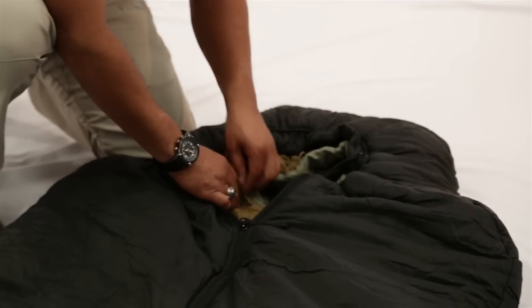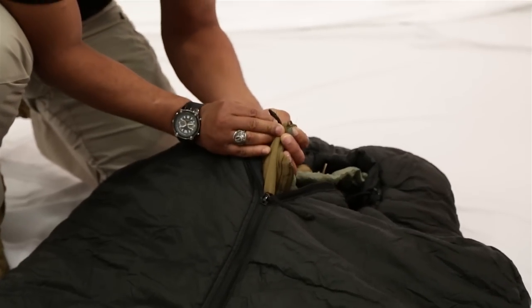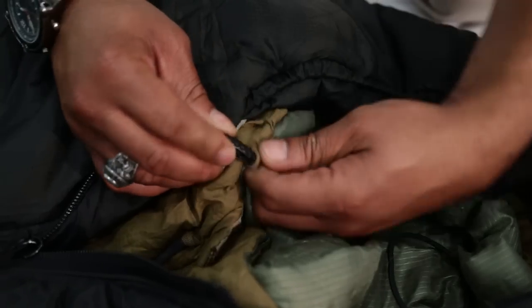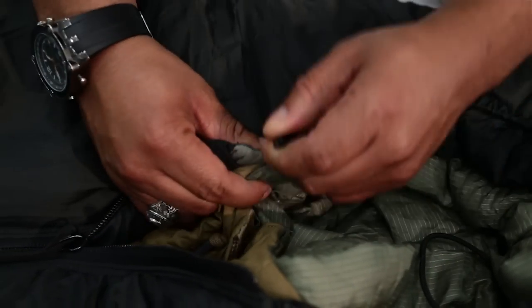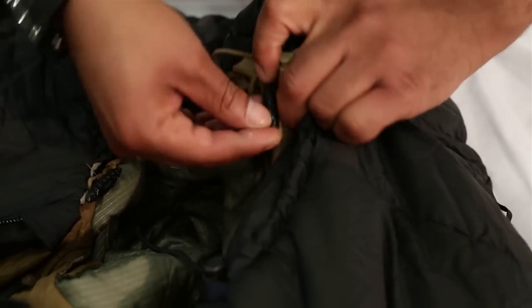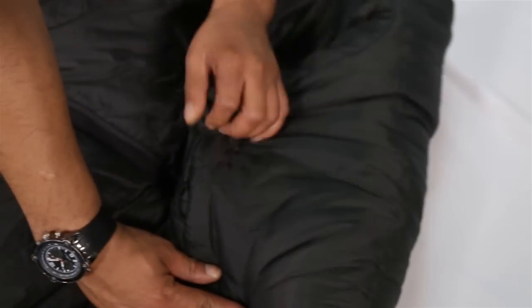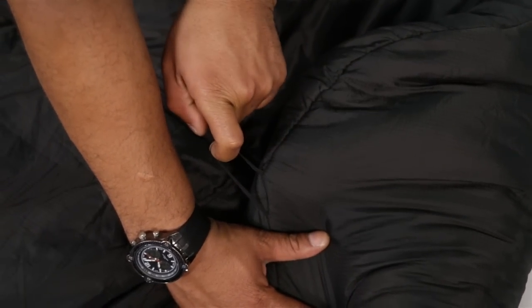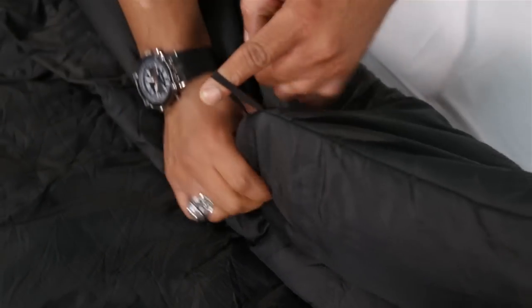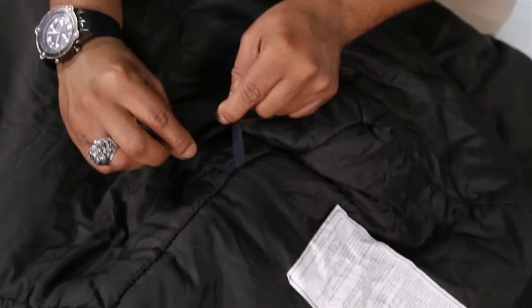There are 3 toggles for attaching the two sleeping bag hoods together so the hood doesn't cover your face, causing you to breathe moisture into the bag — one on each side and one at the top. Finally, we have 4 bivy sack attachment loops: one at the top, one on each side, and one at the bottom. The bottom loop on the outside is also used to hang it in order to air and/or dry it out.